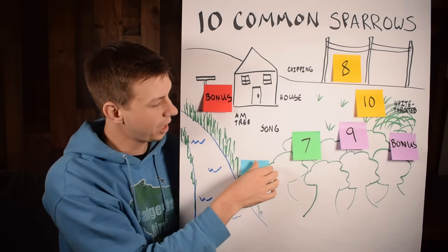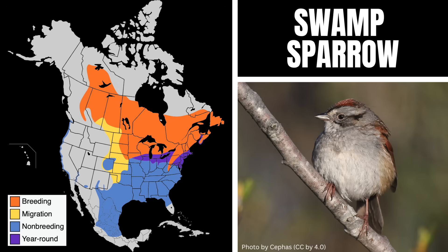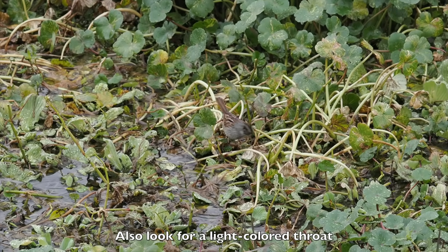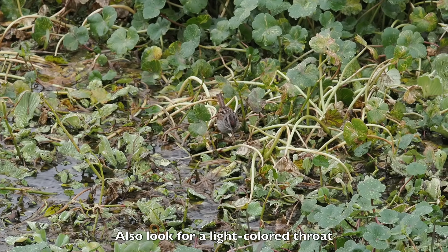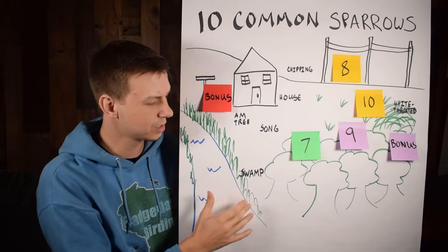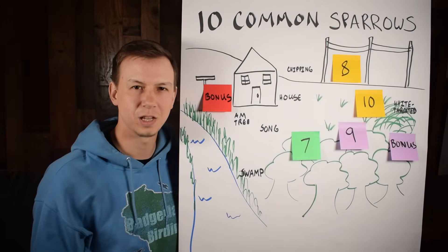Moving on, we have the swamp sparrow. They can look similar to the song sparrow but will have more rufous coloring, so look for that reddish tone. Males also have a reddish cap. They like edge habitats around water — normally low, sometimes in the reeds, sometimes on the shoreline. They do venture away from water sometimes, but I most often see them in wet areas like rivers, creeks, streams, and lakes. They have a trilling vocalization.